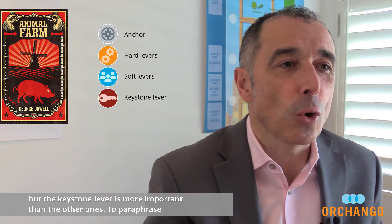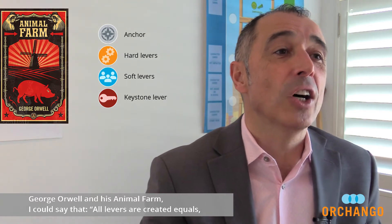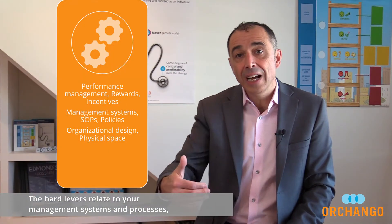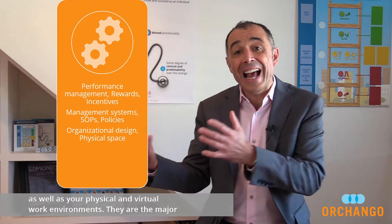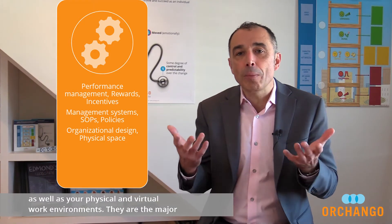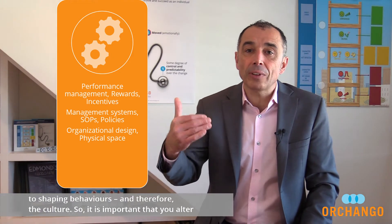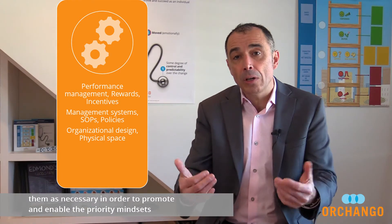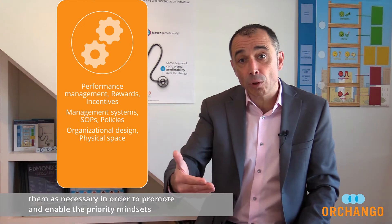To paraphrase George Orwell and his Animal Farm, I could say that all levers are created equal, but the keystone lever is more equal than the others. But before I disclose what it is, let me first talk about hard levers and soft levers. The hard levers relate to your management systems and processes as well as your physical and virtual work environment. They are the major components of your organizational hardware, and as such, they contribute to shaping behaviors and therefore the culture. So it's important that you alter them as necessary in order to promote and enable the priority mindsets and behaviors from the culture model.